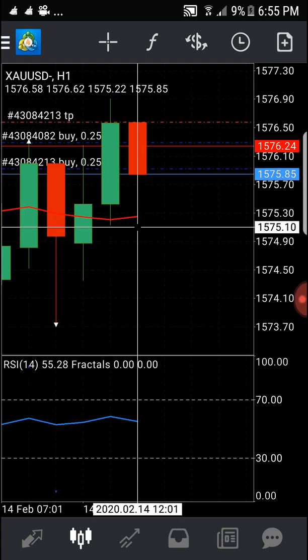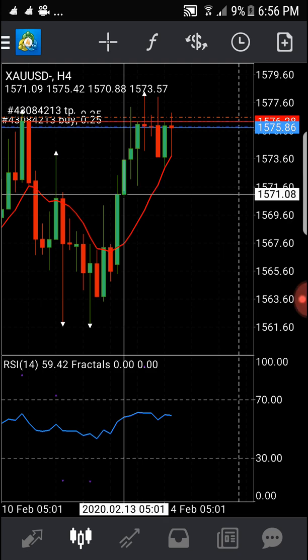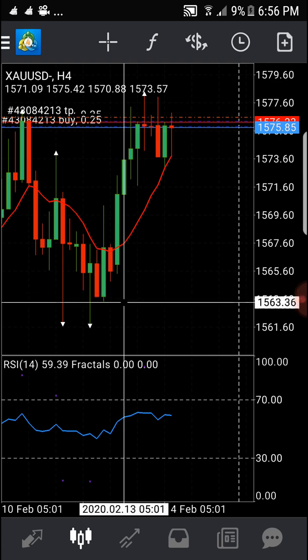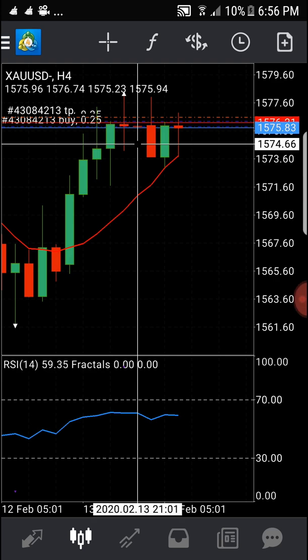If the price goes down below a key level on the four-hour chart, I know it's going to be a longer downtrend. If it doesn't bounce up and down and instead breaks past that level, it confirms a stronger downtrend. For now, others call this consolidation, but you can still make money on the one-hour chart.